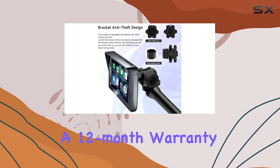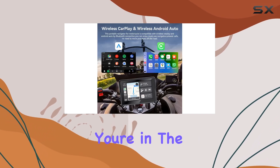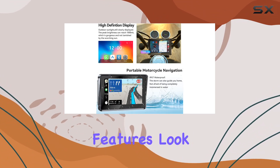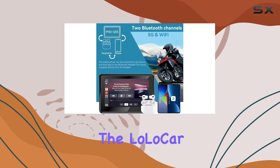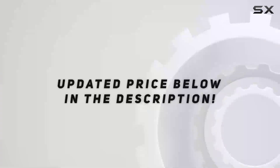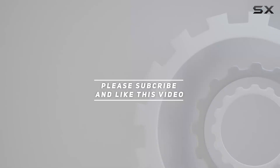LoloCar offers a 12-month warranty and top-notch customer service to keep you covered. So if you're in the market for a motorcycle navigation system that's reliable, user-friendly, and packed with features, look no further than the LoloCar Motorcycle CarPlay GPS Navigation System. Check out the video description for an updated price, and thank you for watching.